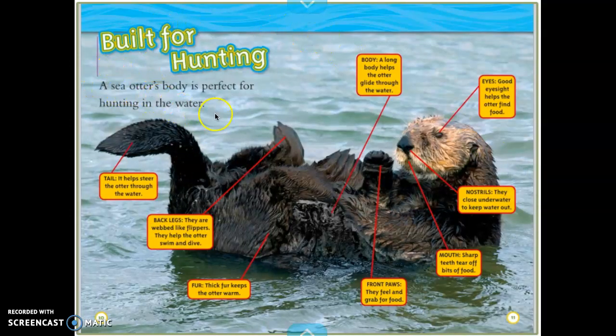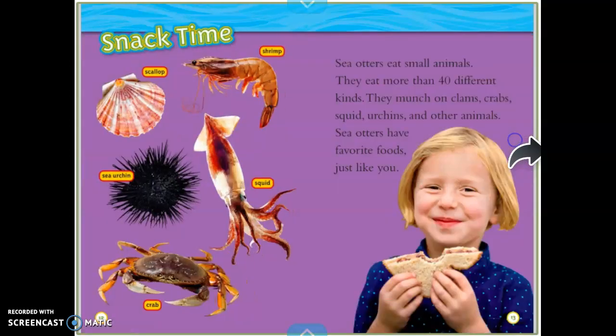Built for hunting. A sea otter's body is perfect for hunting in the water. Here's a perfect example of some labels — lines that go directly to the body parts of the animal. Tail: it helps steer the otter through the water. Back legs: they're webbed like flippers and help the otter swim and dive. Fur: thick fur keeps the otter warm. Body: a long body helps the otter glide through the water. Front paws: they feel and grab for food. Mouth: sharp teeth tear off bits of food. Nostrils: they close underwater to keep the water out — that's like the little holes in your nose. Eyes: good eyesight helps the otter find food. Labels are kind of like captions because they give a little information.